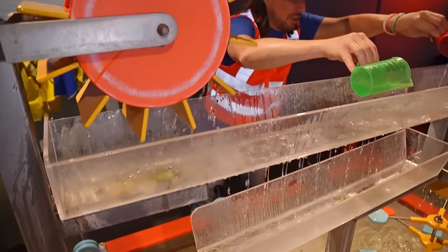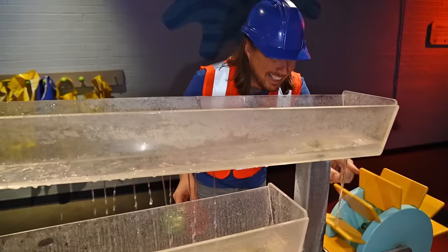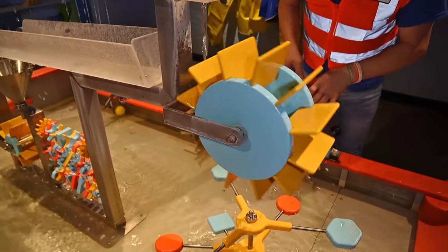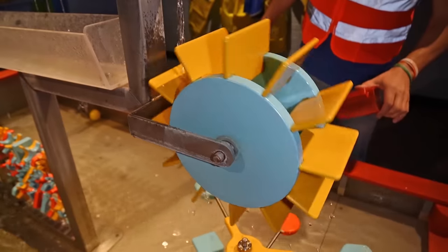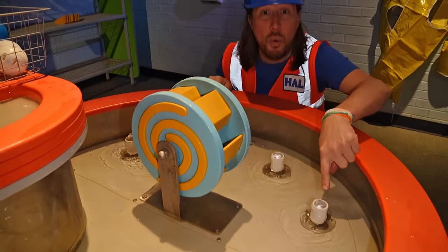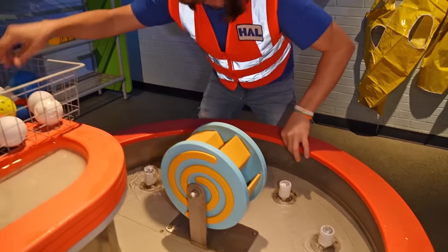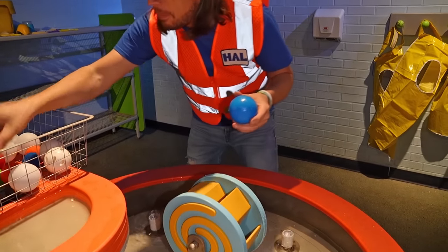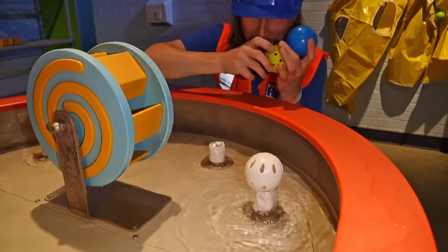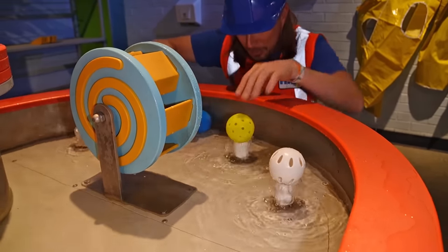This is so much fun! It even drips down here to this wheel. To play with water could be so much fun. Look, my friends — there are little pipes here with the water springing out of it. I've got a great idea — watch this. We can make the balls float on top of this spouting water. That's really cool!